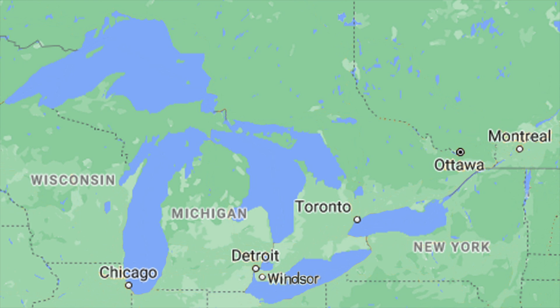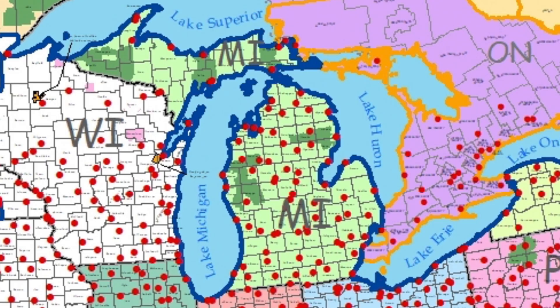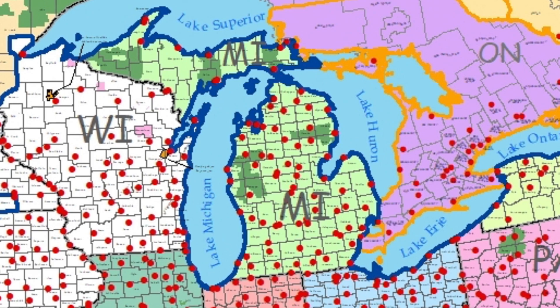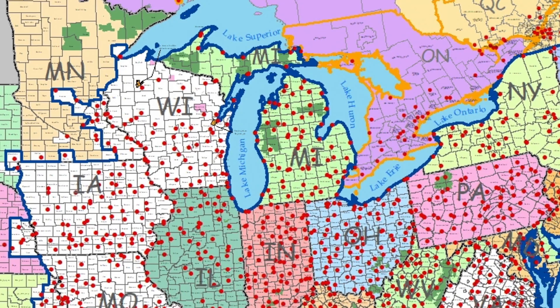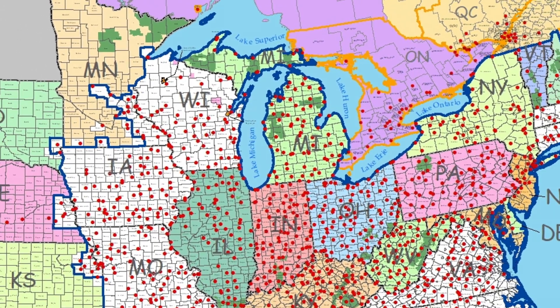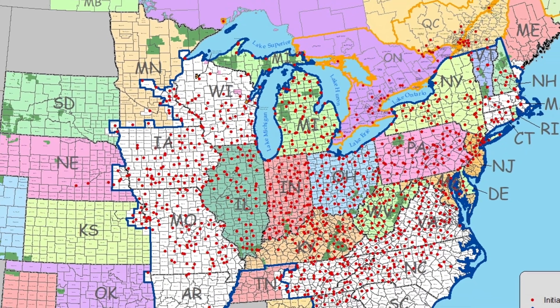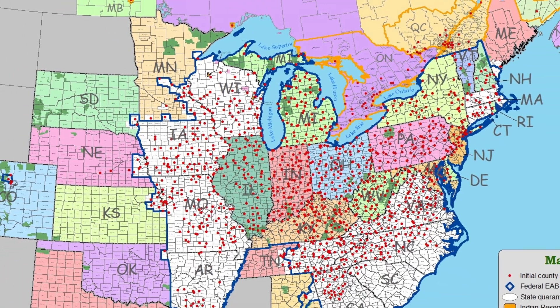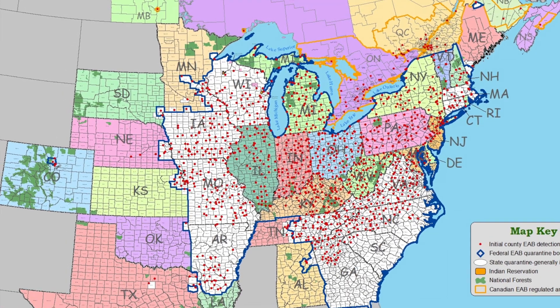The ash borer is now found in more than 35 states and all through Eastern Canada. The emerald ash borer flies a distance of only about a half a mile — less than a kilometer per year. So how has the ash borer traveled as far as it has? In 20 years, it should be less than 20 kilometers, or only about 10 miles from its original location. How did it get so far from Michigan?